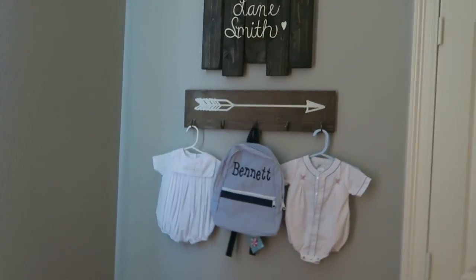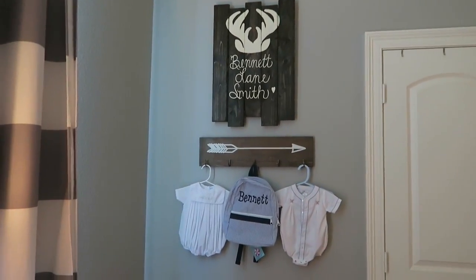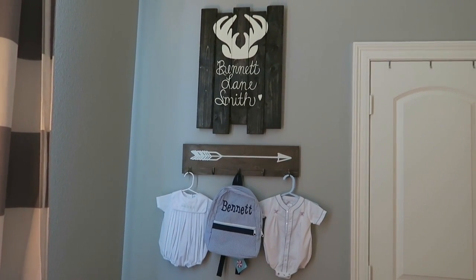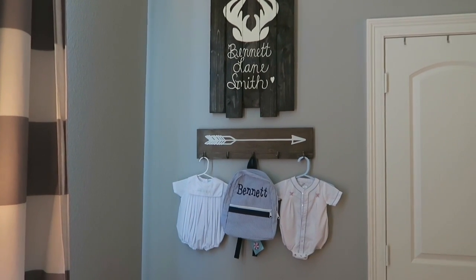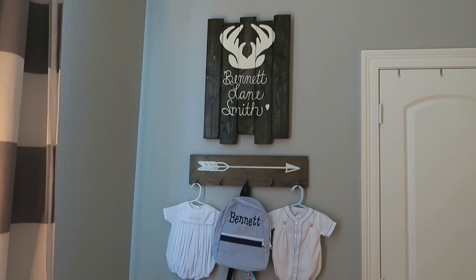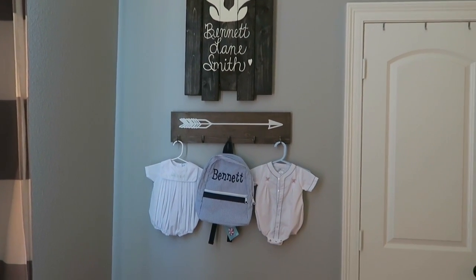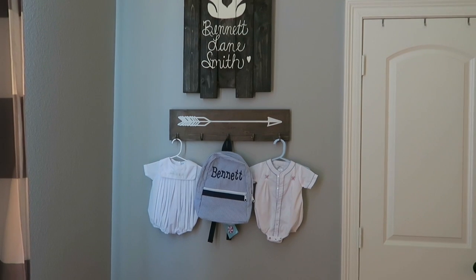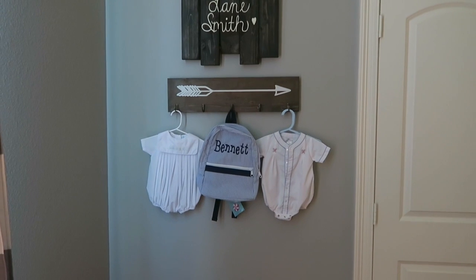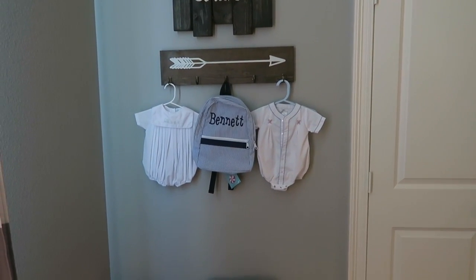This wall is probably my favorite in the whole room. That picture was given to us by a family member at the baby shower - a friend of hers did it - and I just think it's absolutely adorable. It's probably my favorite thing in the whole room. Then the little arrow thing and picture came from Target. Up here I store his little backpack that was given as a gift, and some nice little outfits I want him to wear.